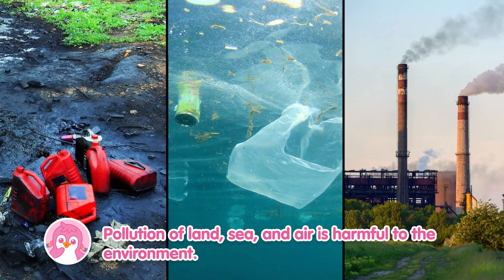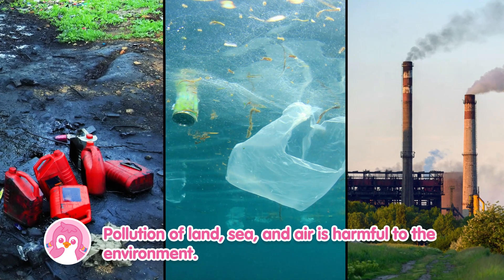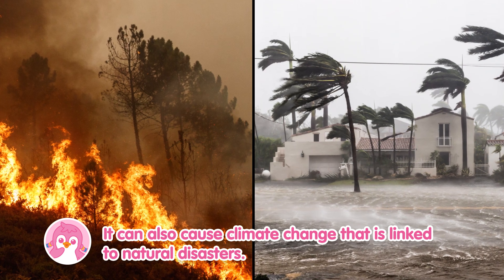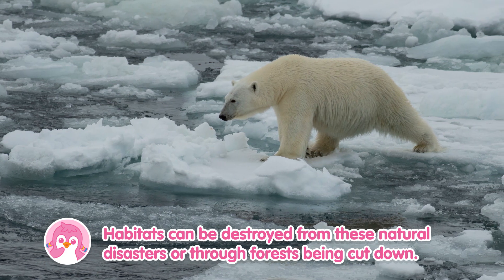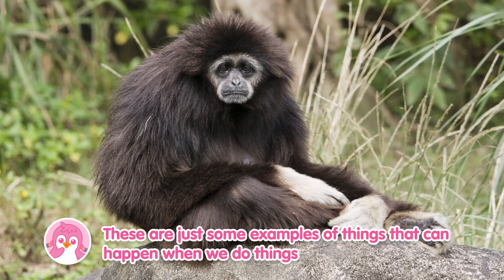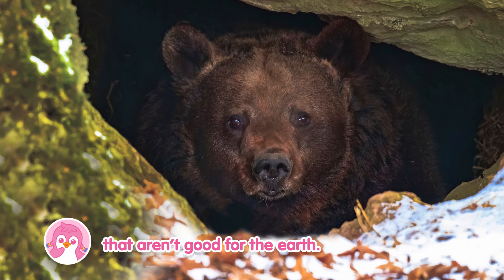Pollution of land, sea, and air is harmful to the environment. It can also cause climate change that is linked to natural disasters. Habitats can be destroyed from these natural disasters or through forests being cut down.